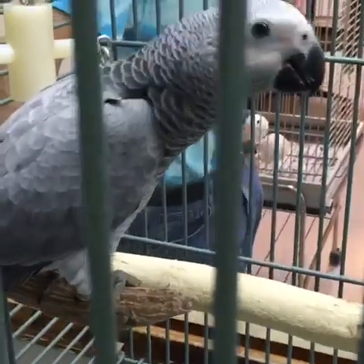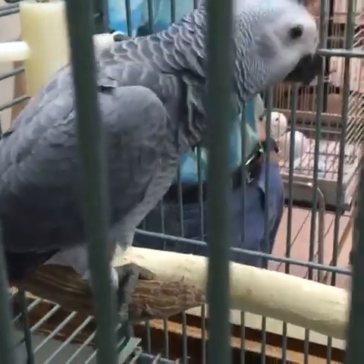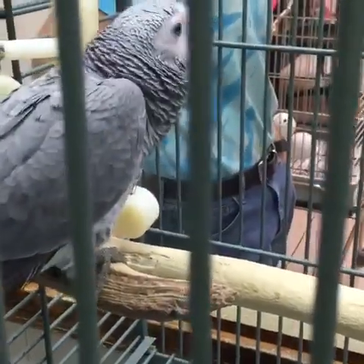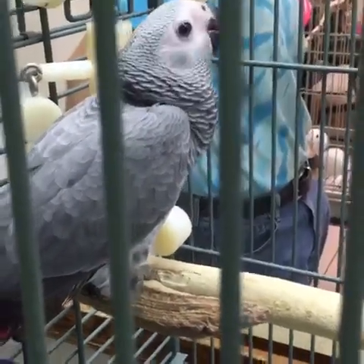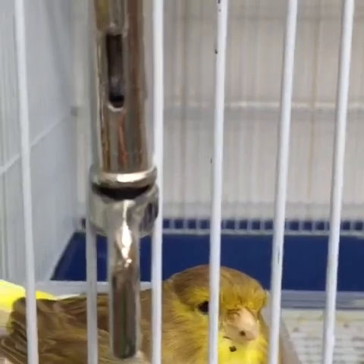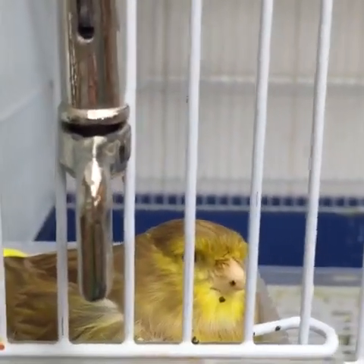And then we have Lucy here — Lucy Goosey. She's going home today. And then we have more canaries. We've got some cockatiels that are going home today too. She's like, leave me alone, I'm going to sit in my nest — it's actually her food bowl.